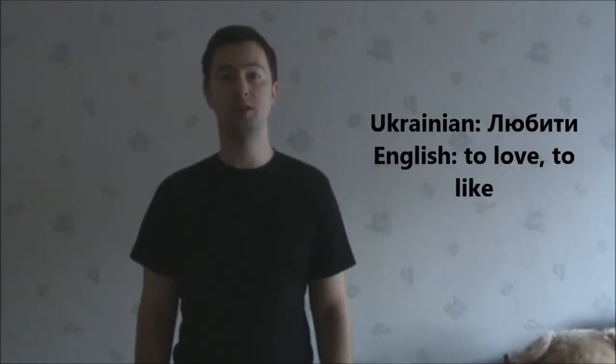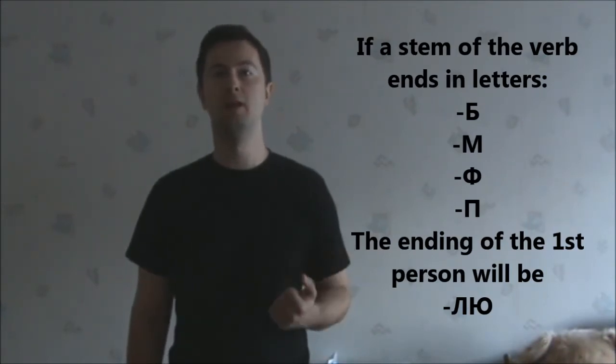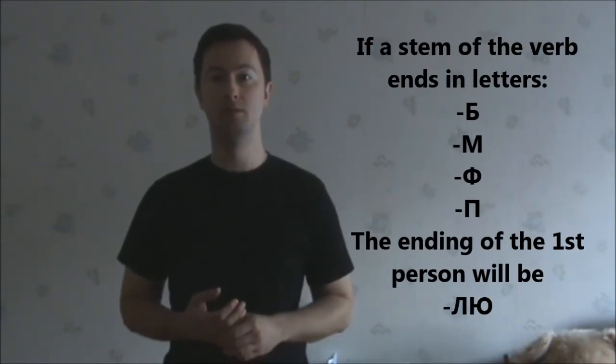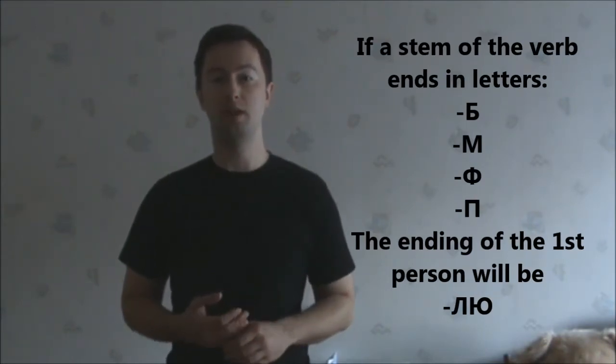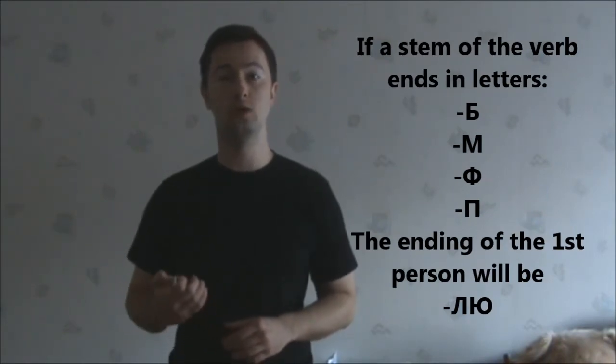Let's see the examples in their conjugations. The first one is любити – я люблю – I love or I like. As you notice, the ending here is Л and У. There's a rule to that: if a stem of the verb ends in letters like Б (like here – люб-), or in the letters П, В, Ф, the ending of the verb will be ЛЮ or У.